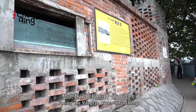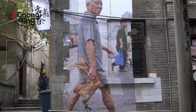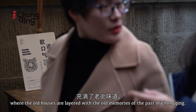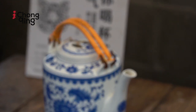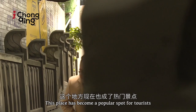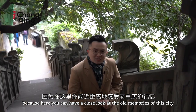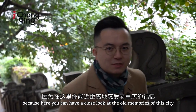Facing the Yangtze River, Shanchang Alley zigzags alongside the hills, where the old houses are layered with the old memories of the past of Chongqing. This place has become a popular spot for tourists, because here you can have a close look at the old memories of this city.